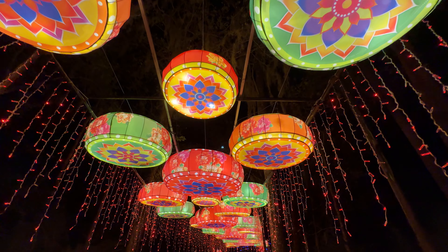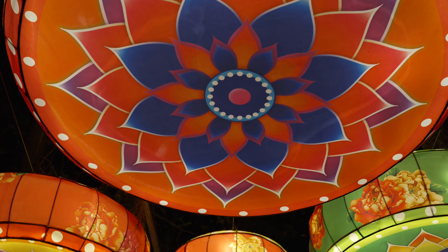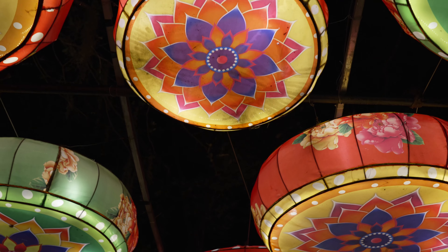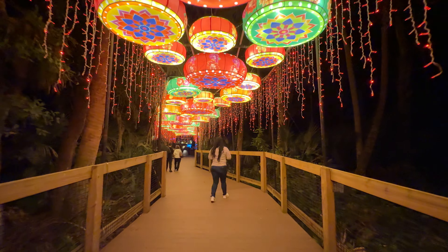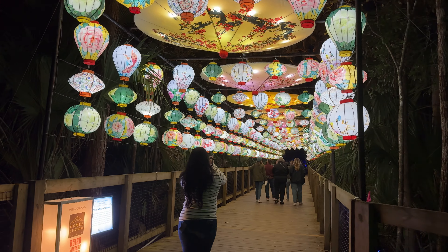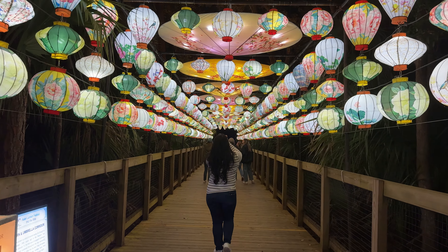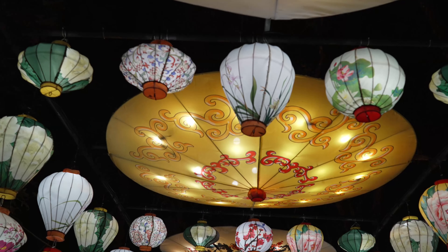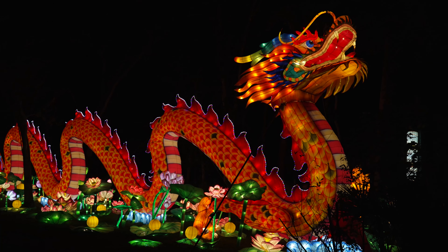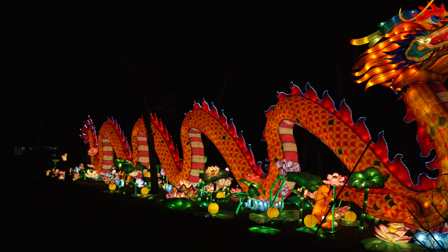One of my favorite areas of the festival was the Drum Corridor. This display is just massive in person and the camera doesn't do it justice, as well as the lantern and umbrella corridor. There's even a giant dragon in celebration of the Year of the Dragon.